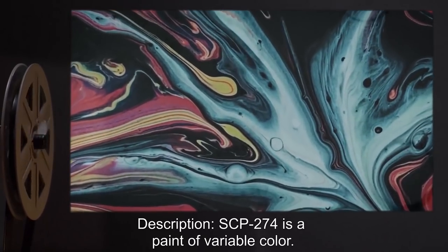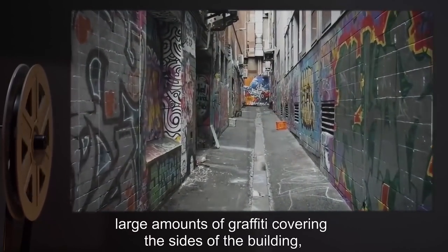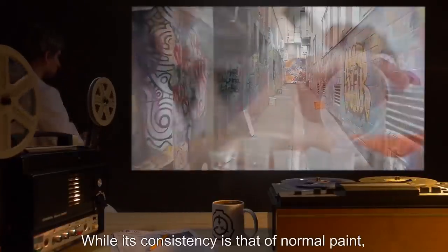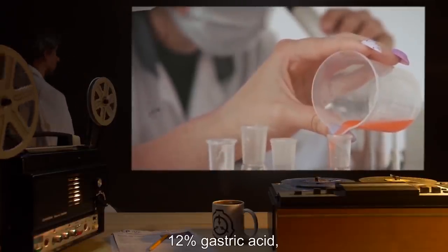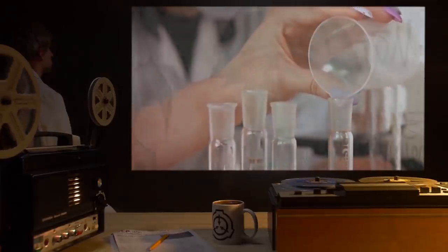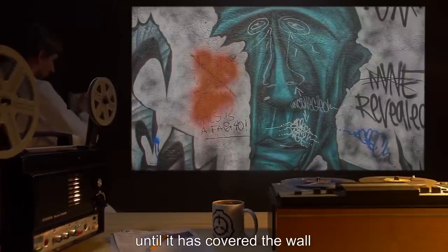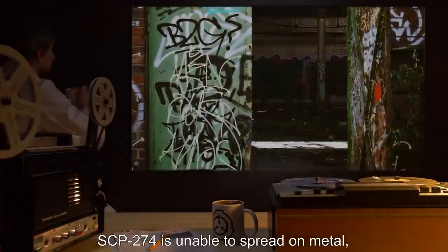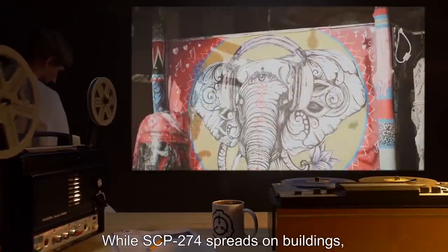Description: SCP-274 is a paint of variable color. Buildings afflicted with SCP-274 appear to have large amounts of graffiti covering the size of the building and often have large, disturbing designs. While its consistency is that of normal paint, its composition reveals it to be 28% hemoglobin, 12% gastric acid, and 60% common components consistent with Krylon brand spray paint. When SCP-274 is applied to a wall, it will begin to spread until it has covered the wall and any walls attached to it. SCP-274 is unable to spread on metal, glass, and horizontal surfaces.